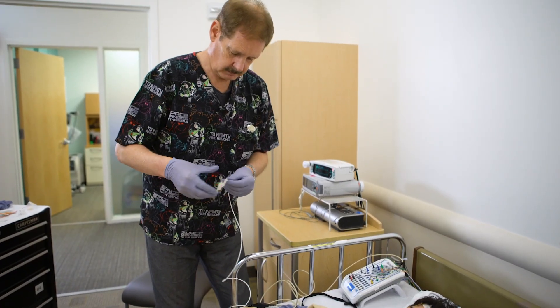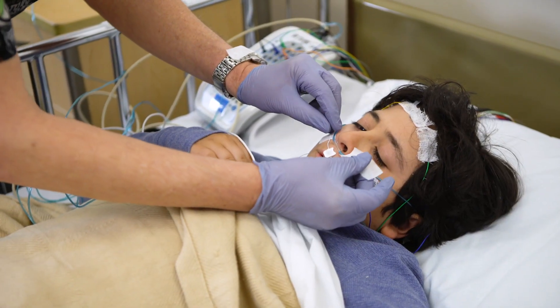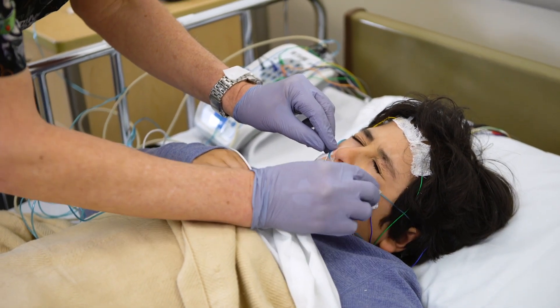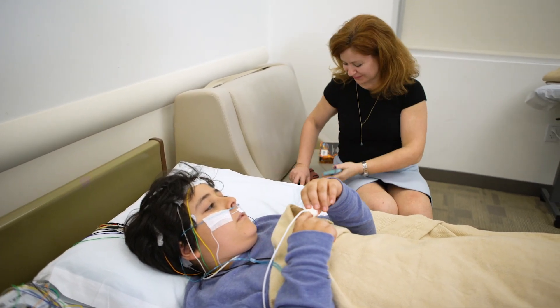Your child can go to bed at his or her normal time. To make sure we get the best possible study results, parents should limit noise in the room. Both parents and children should turn off and put away all electronic devices.